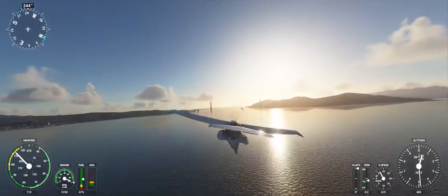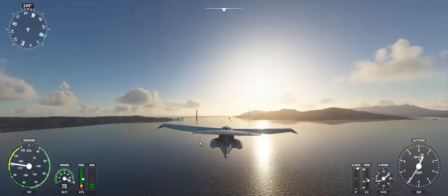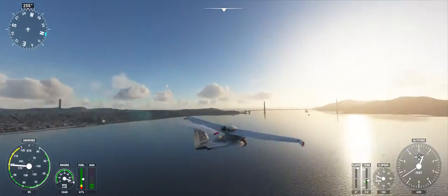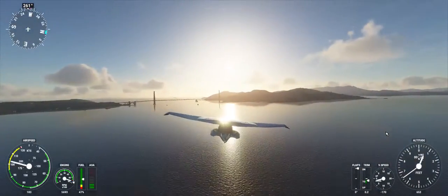Icon X-Ray Golf Sierra, you're leaving my airspace. Resume on navigation. Contact Norgal Approach on 128 decimal 3. 128 decimal 3 for Icon X-Ray Golf Sierra.